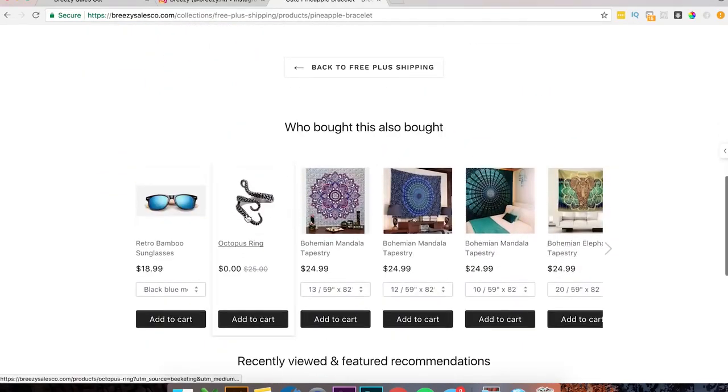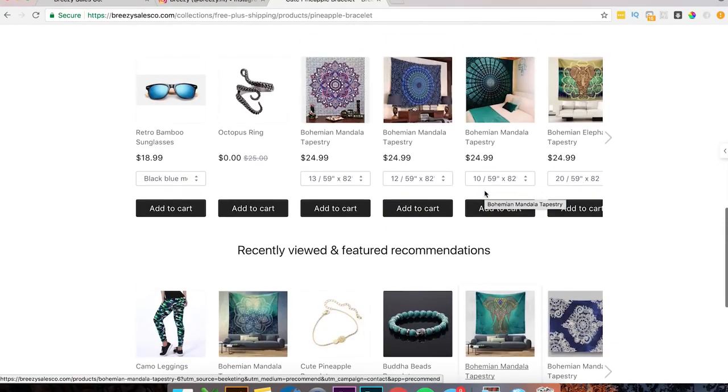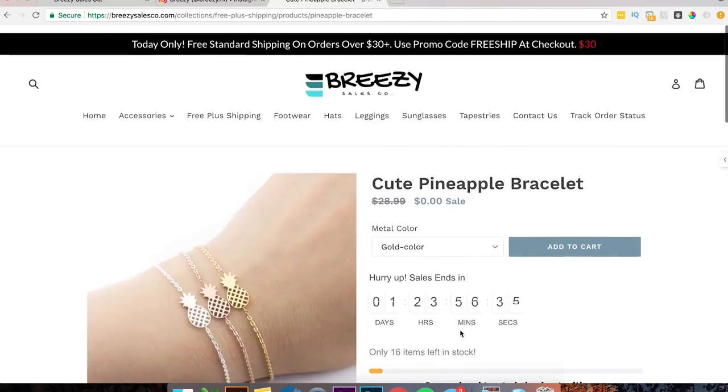People who bought this also bought this — you have a bunch of recommended products, that's good. But I would ditch this second one, because two of them is kind of repetitive. I just think you need one of them.